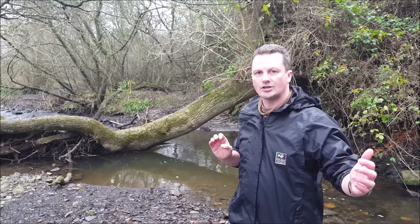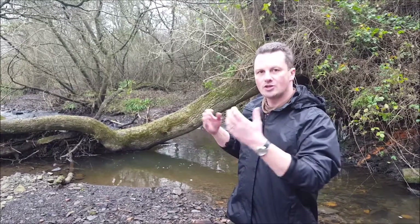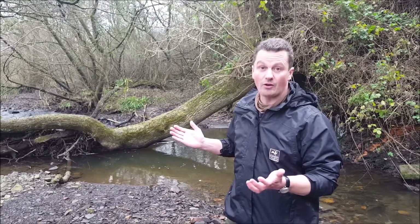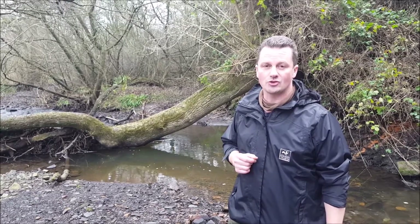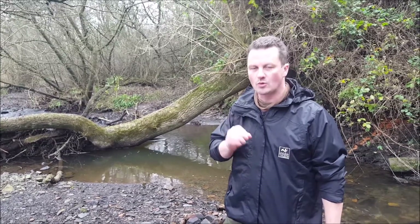As we've done work along through this section, we're using this particular reach to mimic and copy — and to inspire us, basically — to put features in further downstream that will provide habitat, but also take pressure off Severn Trent's infrastructure. And that's what we want to look at next.